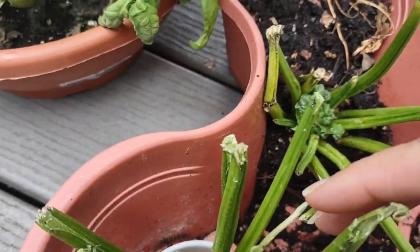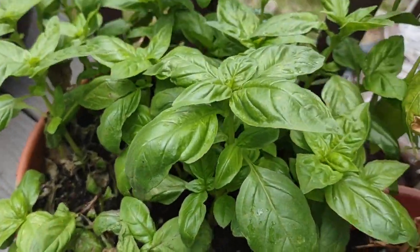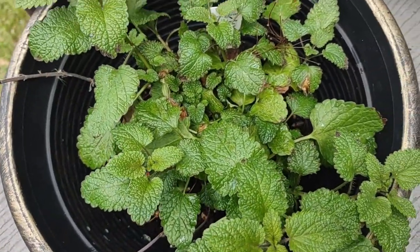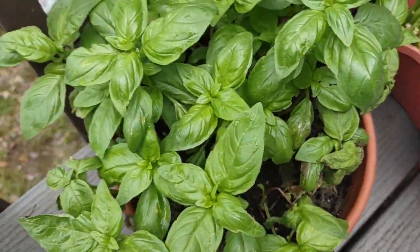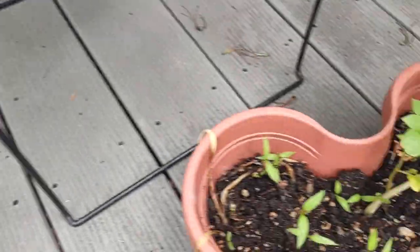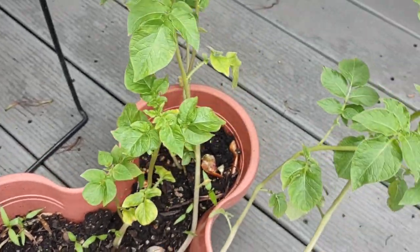Same thing over here — I put it in dirt and the spinach is growing too. A lot of the food you buy you can replant. This over here is lemon balm; I did buy it this way and haven't even used it. Same thing with the basil, but at least I'm keeping it alive — usually they die on me.